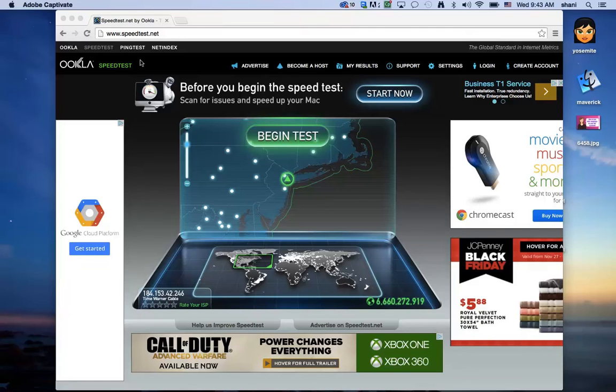Today's video is going to be on how to test your internet to see if the internet provider is providing you with the speed that you are paying for. Many times your internet may be up and running but it's slow, and you just want to make sure that it's not being caused by your internet provider not giving you the speed that you're supposed to get.